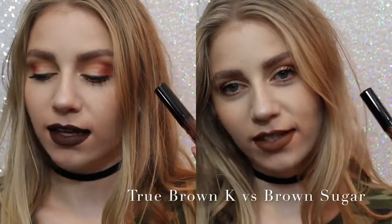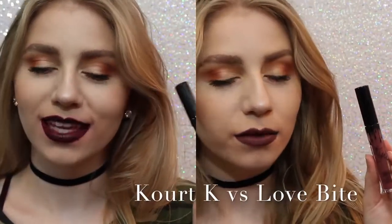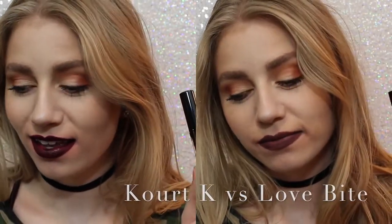Next, True Brown versus Brown Sugar. There was a lot of confusion about these shades when they came out. True Brown is a lot darker than Brown Sugar and a lot more chocolatey. And lastly, Court K versus Love Bite. I would obviously choose Love Bite over Court K because Court K has some serious blotchiness issues.